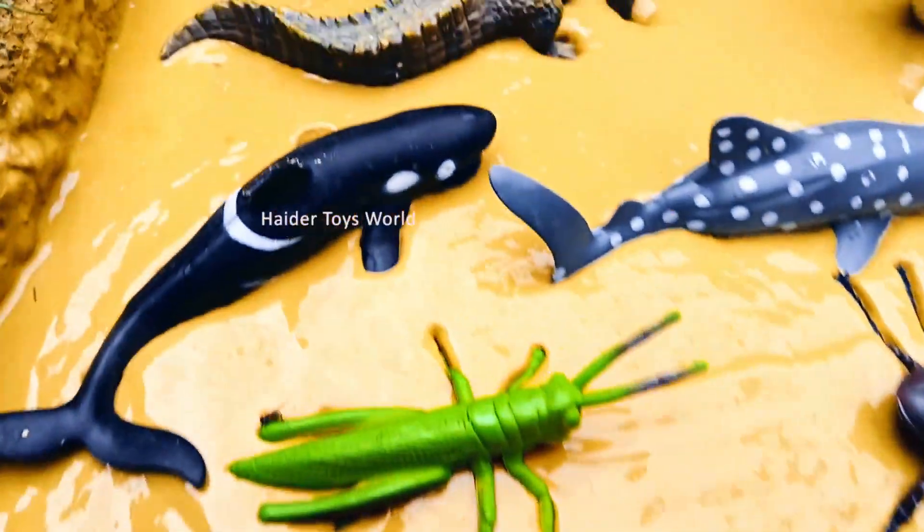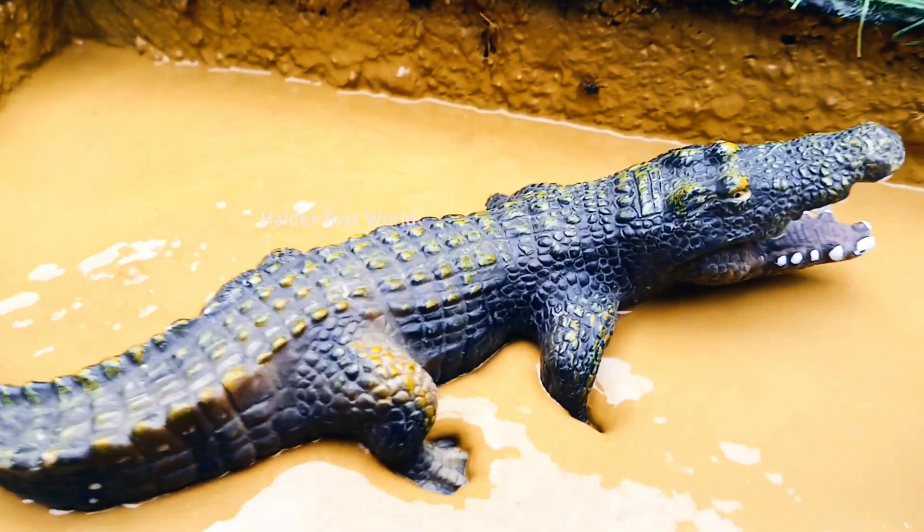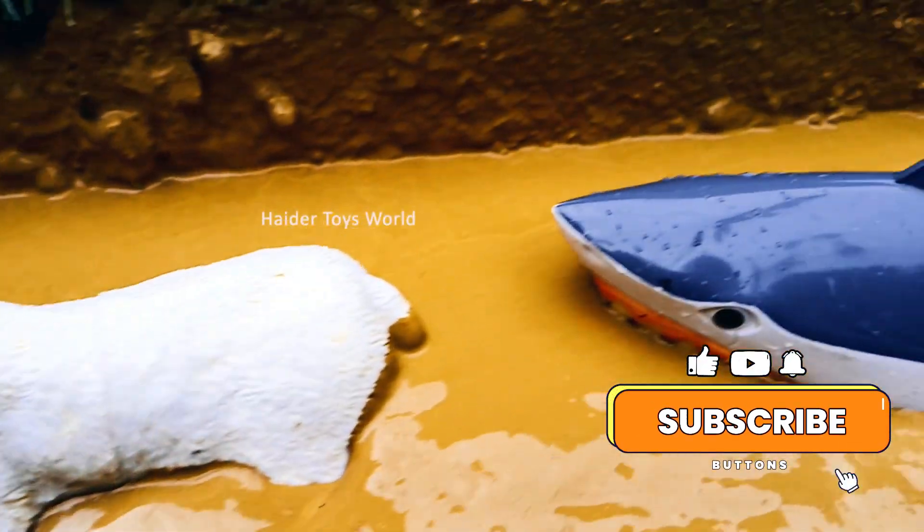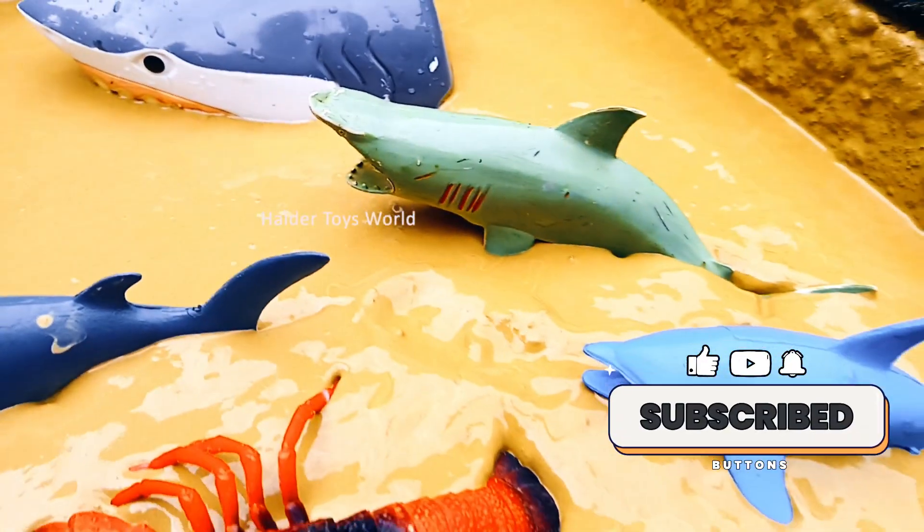Welcome kids! Today, we will learn about some amazing animals and sea creatures. Each one has its own special lifestyle and habits. Let's discover them one by one!